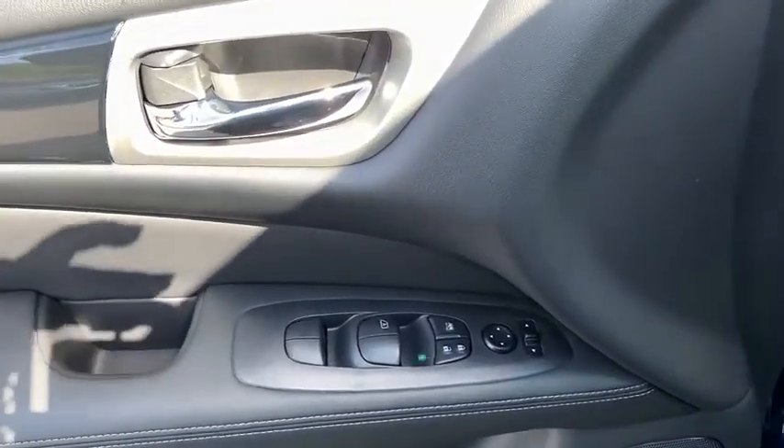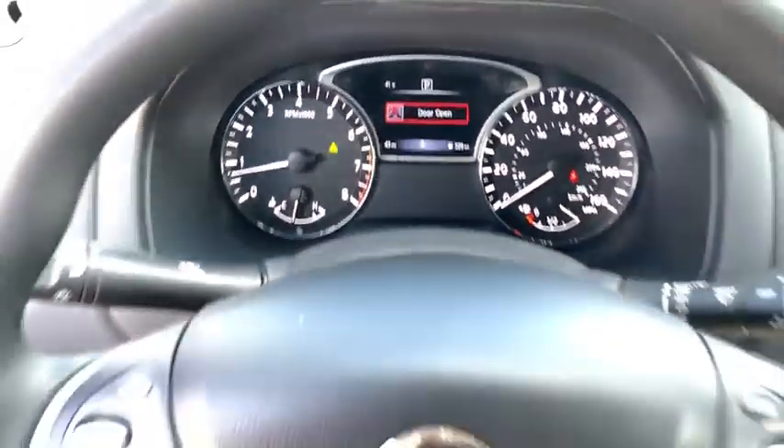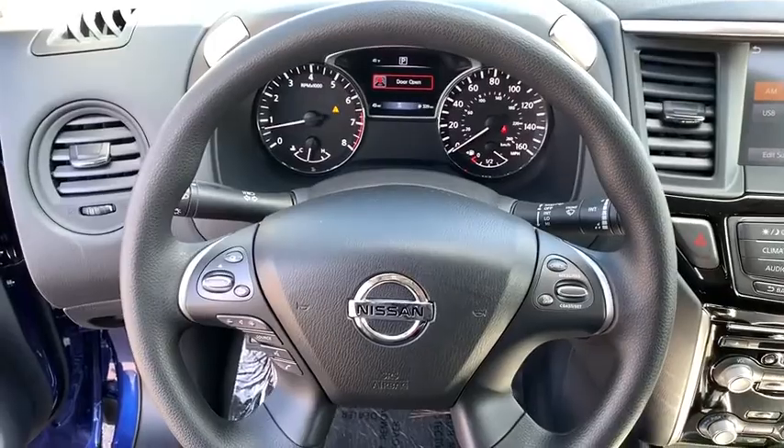Rear window defroster, power windows, overhead console, day and night rear view mirror, brake assist, remote keyless entry, panic alarm, tachometer, outside temperature gauge.